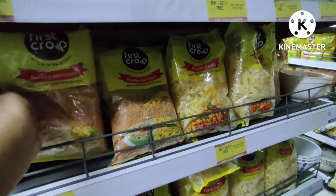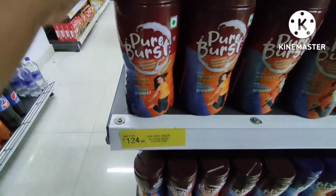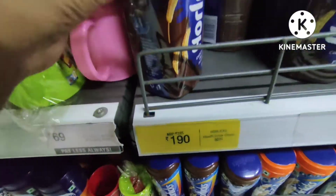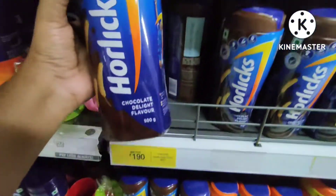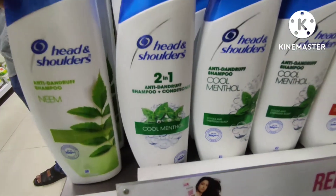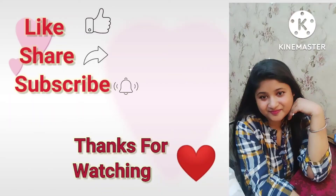Pure Burst brand is 124 rupees — you will get a milk drink similar to Horlicks with 2-3 flavors, including vanilla flavor. Buy one get one offer available here too. If you like this video, please like, share, and subscribe. See you in the next video, bye!